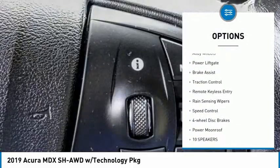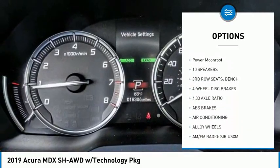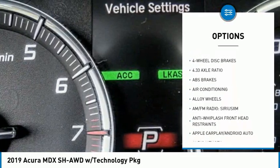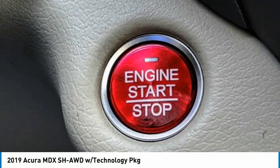Electronic stability control, alloy wheels, power lift gate, brake assist, traction control, remote keyless entry, rain sensing wipers, speed control, four-wheel disc brakes, power moonroof.